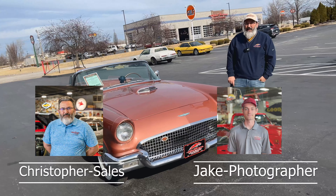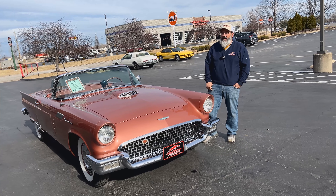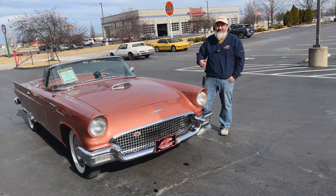Hey everybody, I'm Christopher, the guy behind the camera is always Jake the Snake, and we're at Fastlane Classic Cars in St. Charles, Missouri. Check us out at Fastlanecars.com. If you want to call us, I'm gonna put the phone number up on screen.